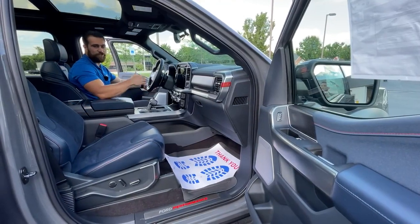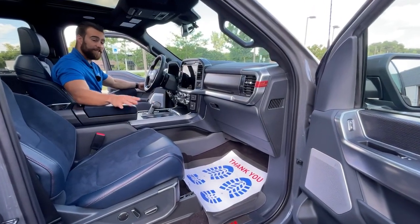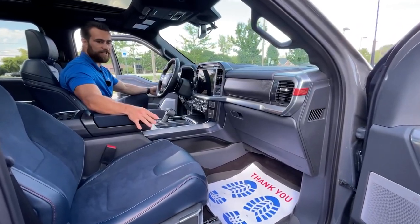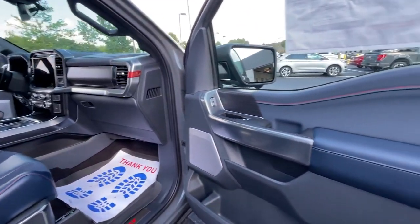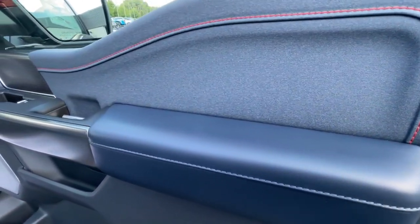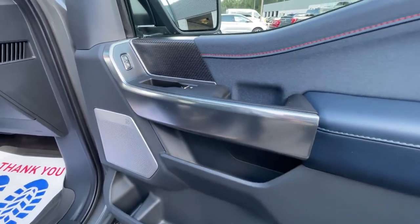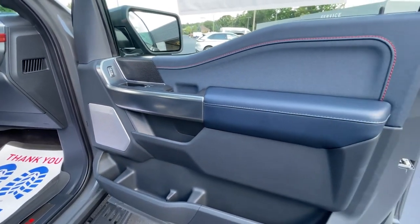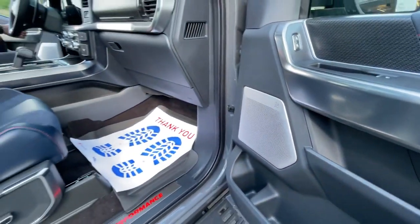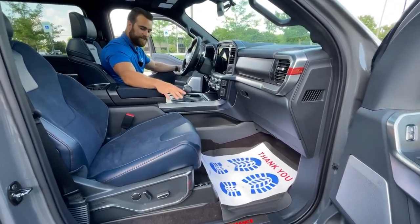Alright, here we are inside the 2021 Ford Raptor. This is a very unique color — Rhapsody Blue. Checking the door sill, you can see the true color with different textures: leather with red stitching, carbon fiber inlays, and the B&O sound system badge. When you open that door it's an eye-catcher — it's just a visually appealing interior right from the start.